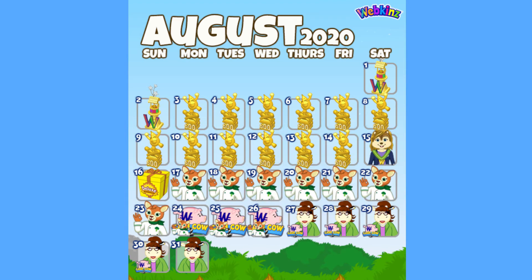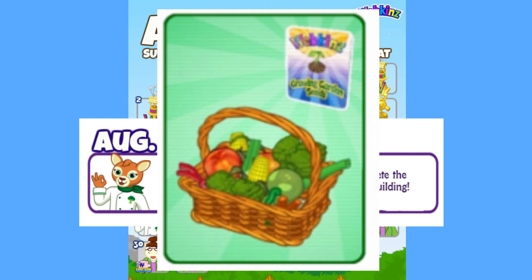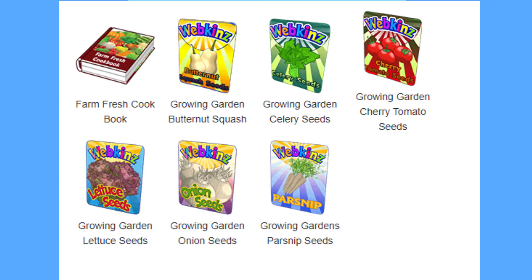The big new event this month is Veggie Fest, which will run August 17th to 26th. We know that we will be getting new growing garden seeds, that there will be new recipes with the new foods we get, and that each day we log in, we get an older veggie-themed prize. Specifically, the seeds we will be getting are butternut squash, celery, cherry tomato, lettuce, onion, and parsnips. I don't know if we are supposed to know this, but I found it on the Webkinz picture guide, so Webkinz, please don't come after me.